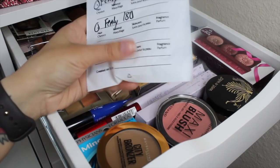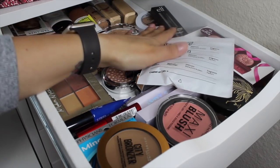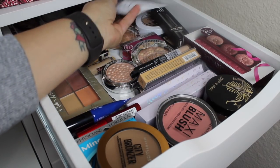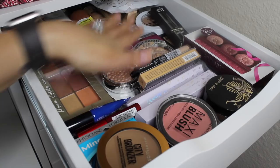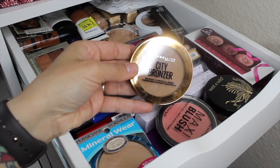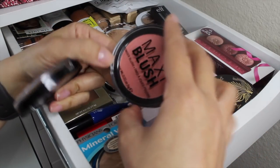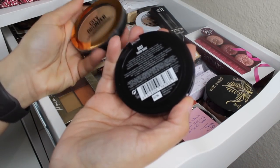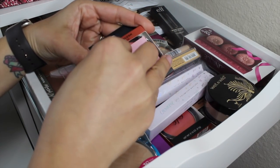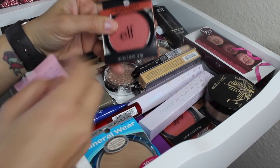I don't want to pull in the Fenty samples because I want to use one of my actual open foundations. I do want to bring in the Maybelline City Bronzer in shade 200, and also the Rimmel Maxi Blush in the shade Third Base. I want to bring both of these in.